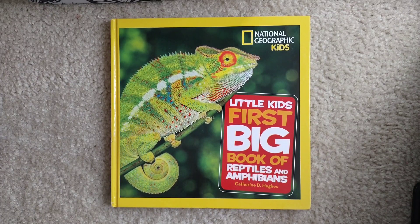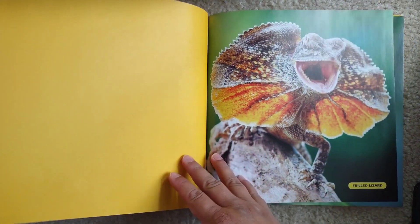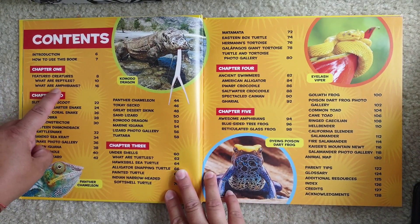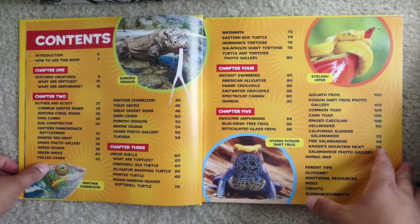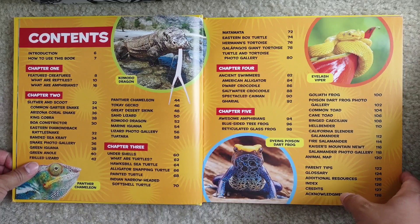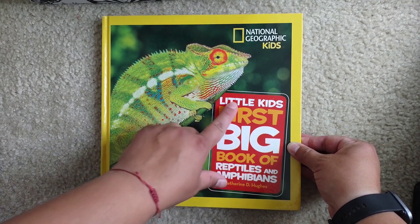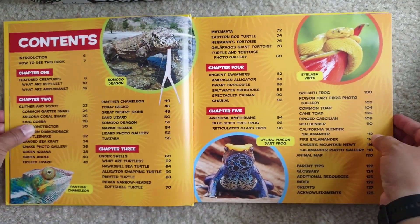Hello and welcome to Storytime for Kids. We're going to start reading today Little Kids' First Big Book of Reptiles and Amphibians from National Geographic. The way we're going to do this is I will read each chapter as one video, so there will be five videos total if you want to read the whole book. I will post everything under one playlist with this exact name so you can find it on my channel.